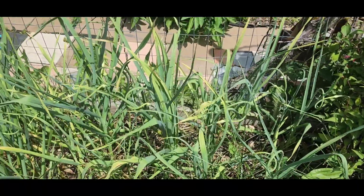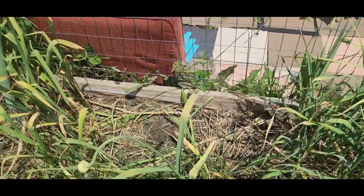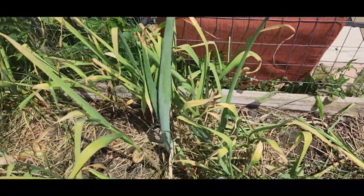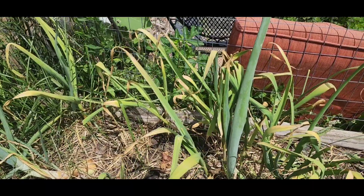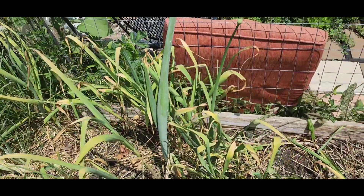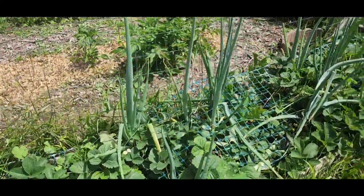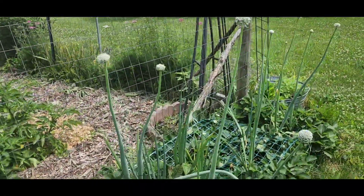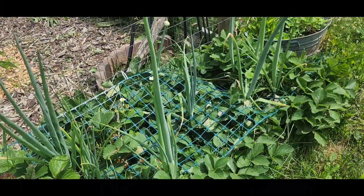Starting out in the front bed we have our garlic, which I will likely be pulling really soon because it is starting to die out and I think it is about ready. We planted that last fall. The other front bed has strawberries and onions which are going to seed currently. There's nothing prettier than an onion flower, I don't think.